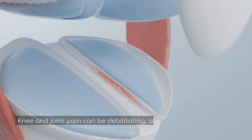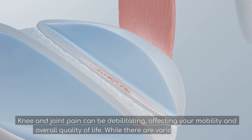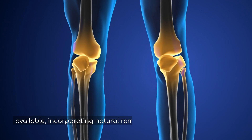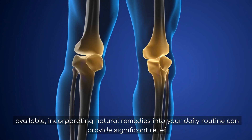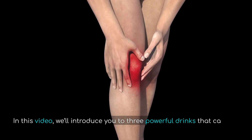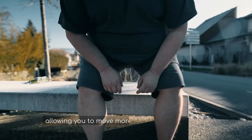Knee and joint pain can be debilitating, affecting your mobility and overall quality of life. While there are various treatments available, incorporating natural remedies into your daily routine can provide significant relief. In this video, we'll introduce you to three powerful drinks that can help eliminate knee and joint pain, allowing you to move more freely and comfortably.